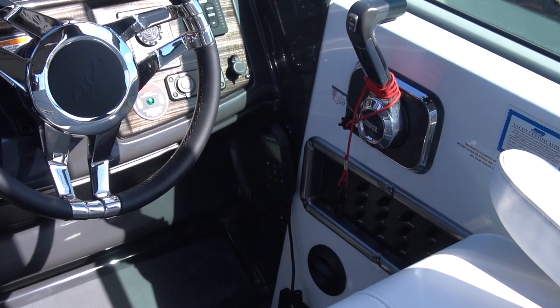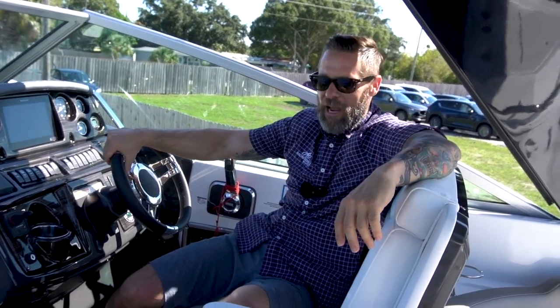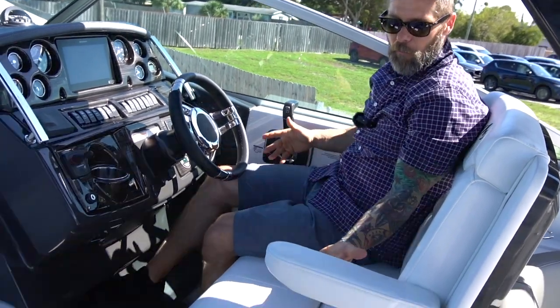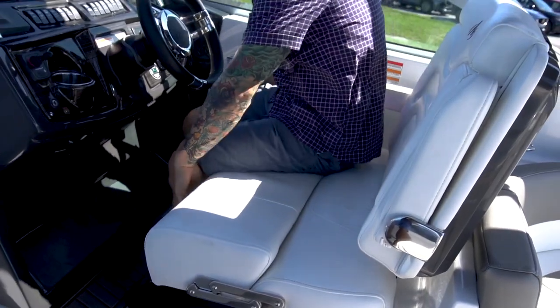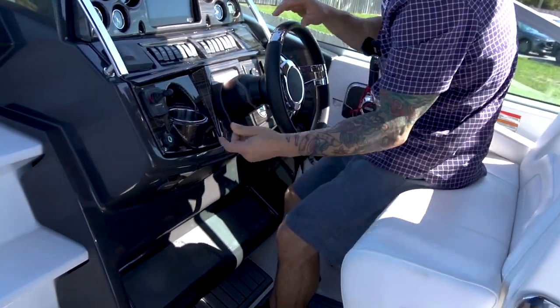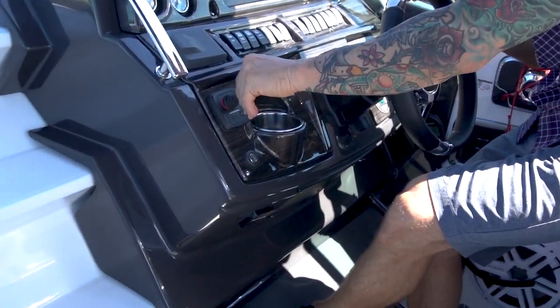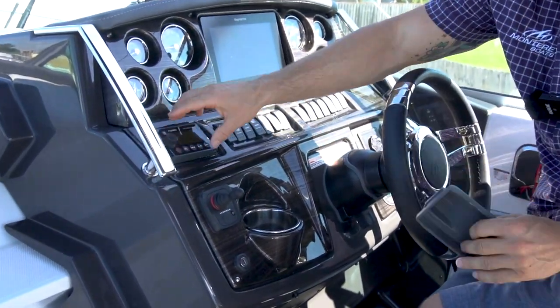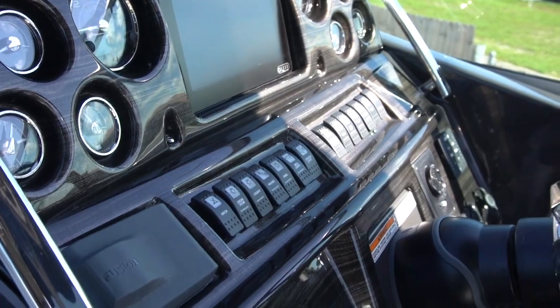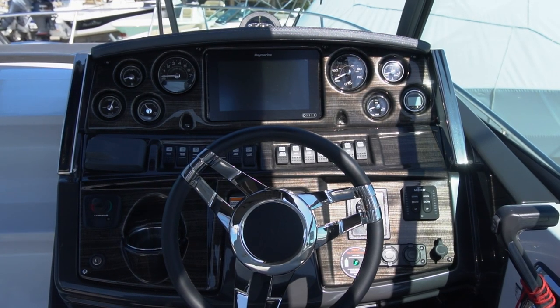Not a lot of these boats have cockpit air. Getting comfortable up here at the 295 — I just love their seating. The double wide seat with armrest, the bolster seat, the tilt wheel. Of course you get your bow thruster controls, the Fusion head unit, the Raymarine GPS, and just a real car-like dash. Just a beautiful interior.